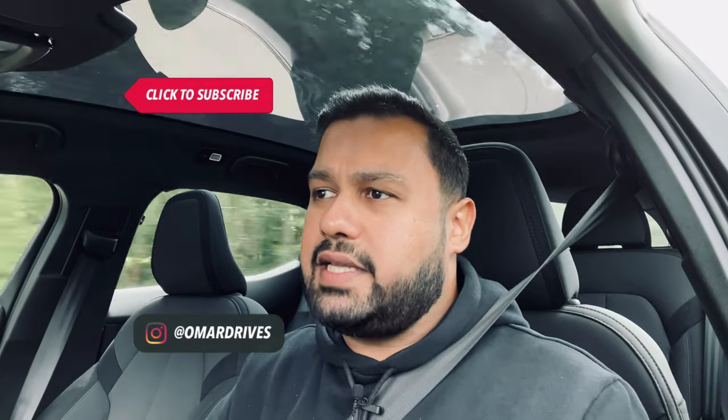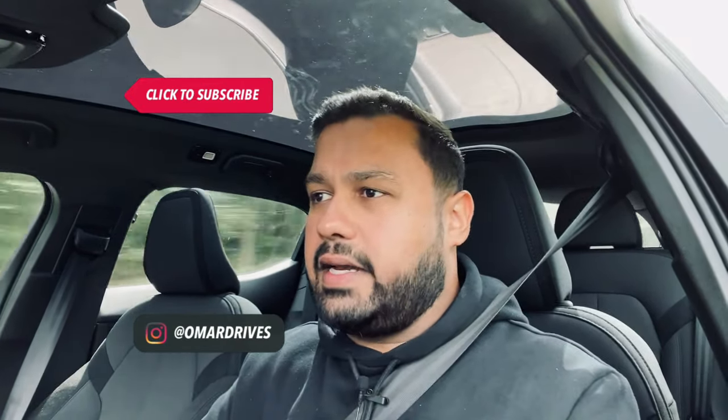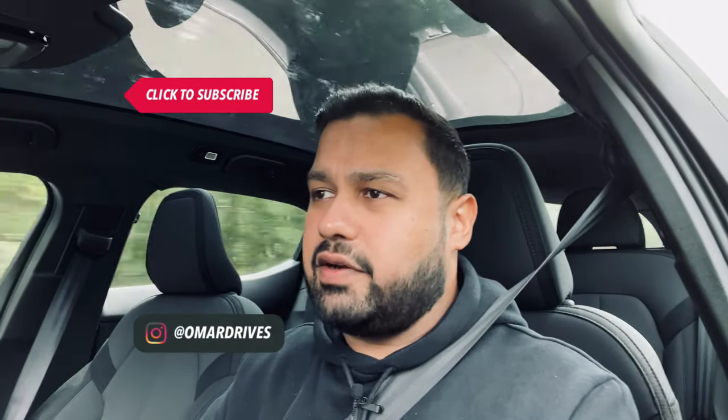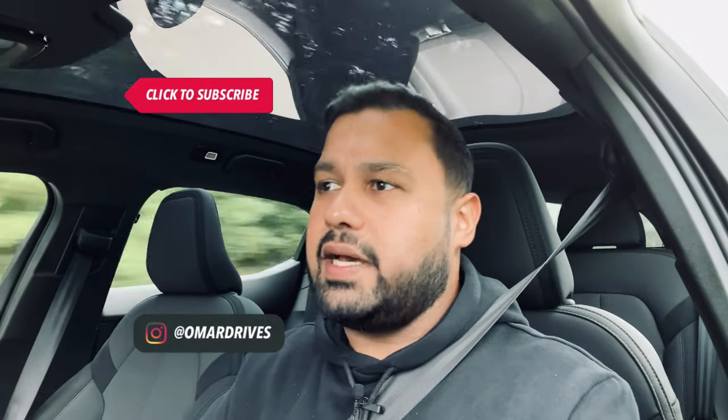Tesla better watch out because they're starting to see some pretty impressive competition. Either way, thanks for watching. Make sure you hit subscribe and like, and follow me on Instagram and TikTok — my handle is at OmarDrives. I'll catch you on the next one. Take care. And oh man — that electric car feeling is unmatchable by combustion engine cars. There's no doubt about that.